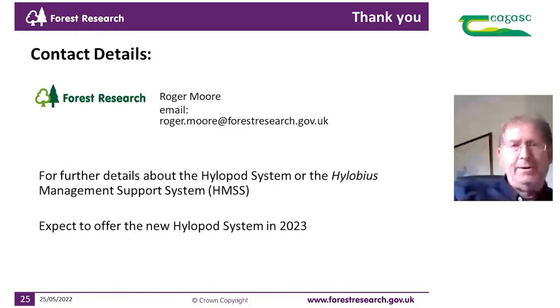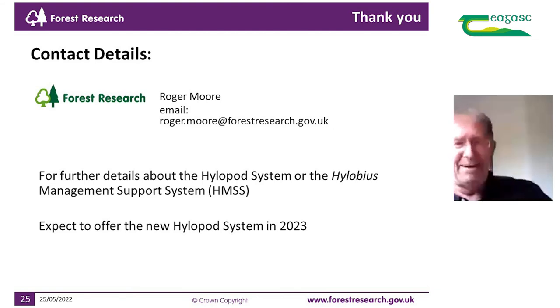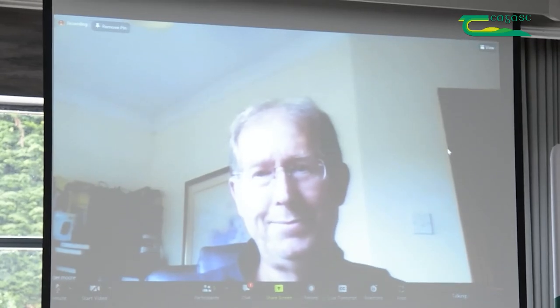If anybody is interested in either the Hylobius Management Support System or the HyloPod system — which we're expecting to offer in 2023 — these are my contact details and I'll be very pleased to hear from you. That's the end of my presentation; I'll hand back to Nula. Thank you.